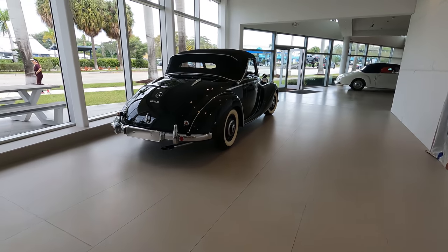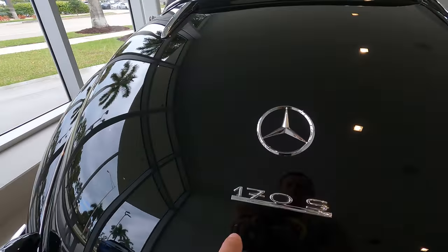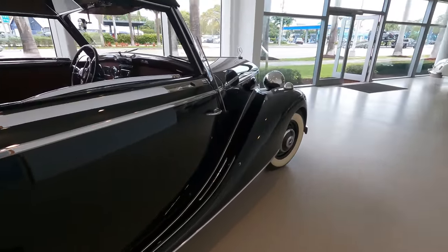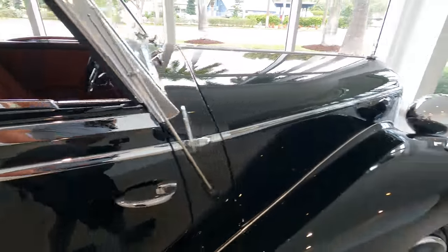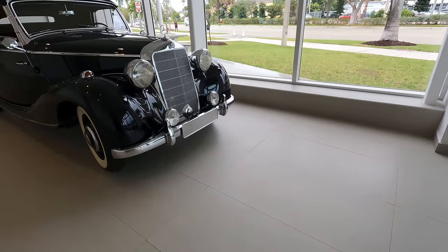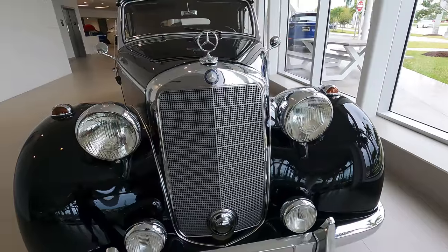Look at this old Mercedes 170S. Beautiful car — beautiful restoration on this one.